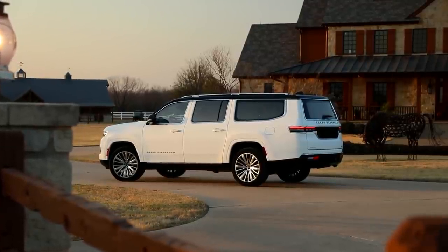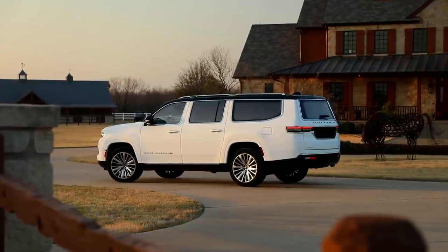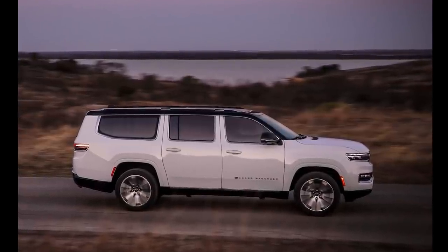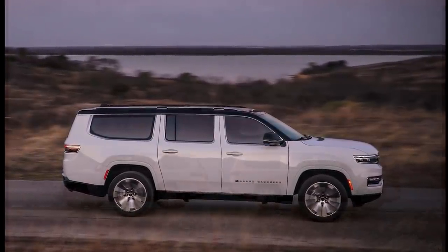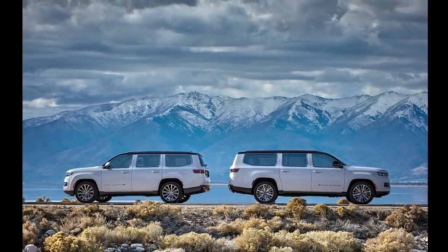But if I'm honest, looking at these long version models of the Grand Wagoneer and the Wagoneer, it makes for some funky proportions. What do you think about the long wheelbase Wagoneers? Do you think something looks a little off? It looks almost like a lifted van — a unique look.